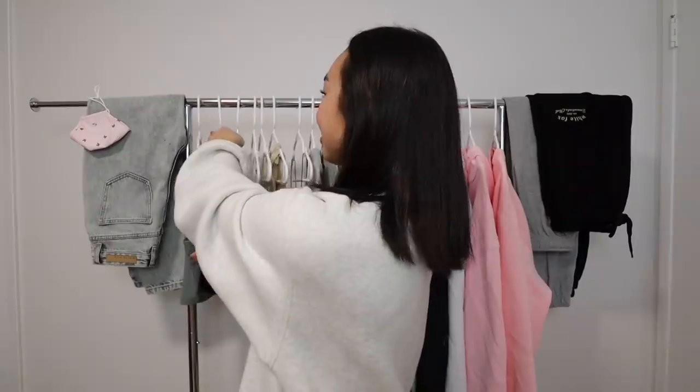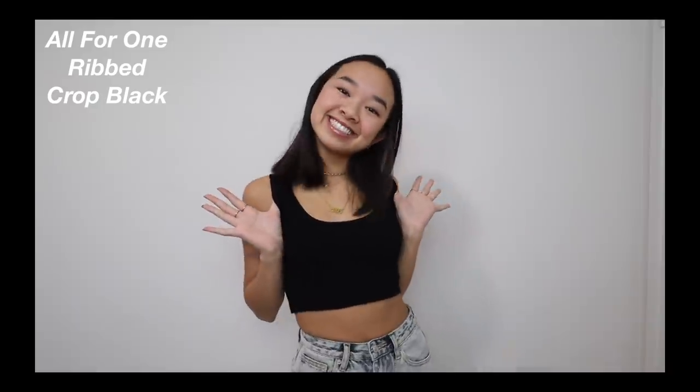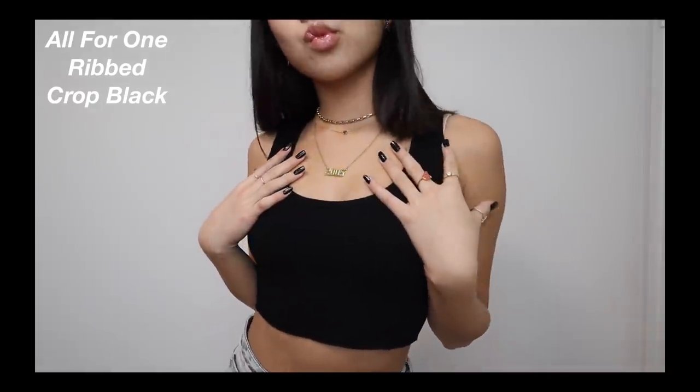Next we have basic tank tops — I got both black and white. This is called the All For One Ribbed Crop in Black. It's a normal basic tank, fits really well on the body, and it's cropped so it shows a little tummy. I love tank tops like this because you can pair them with anything and it's super easy to create an outfit.